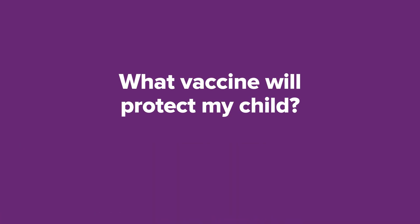Most people experience no symptoms but can still spread the infection to others. Vaccination is the best way to protect your child from the disease.